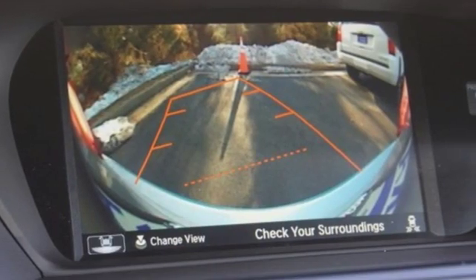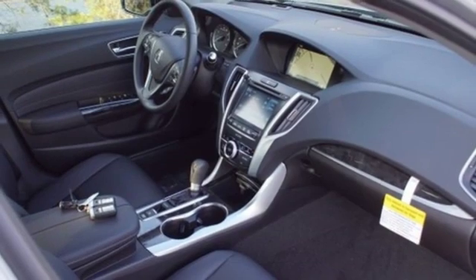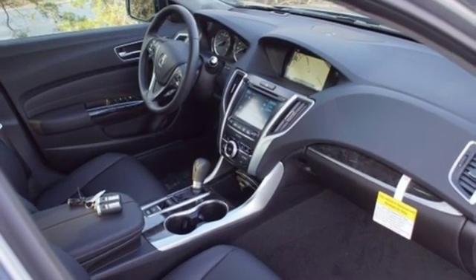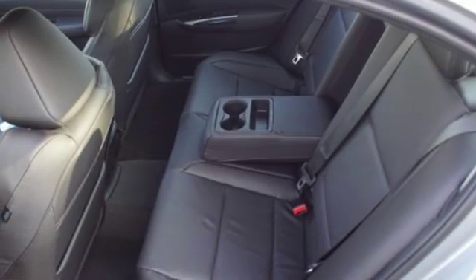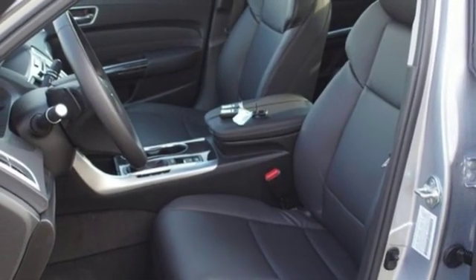Integrated navigation system with voice activation. Front heated leather sports seats. Power tilt-down heated mirrors. Express open and close sliding and tilting sunroof. Inline four-cylinder engine.